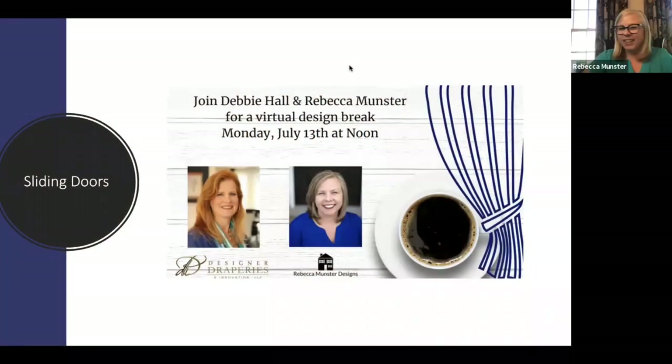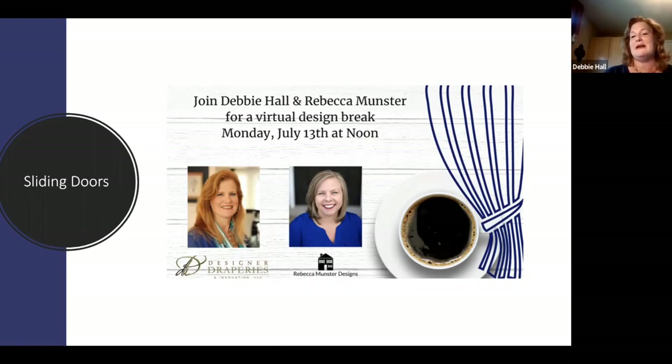Hello and welcome everybody to Coffee and Curtains. This week our program is on sliding glass doors. My name is Debbie Hall and I'm from Designer Draperies. We are in the Philadelphia and New Jersey area and we've been in business for over 25 years. It's always fun to teach and educate people on different topics in the window treatment industry.